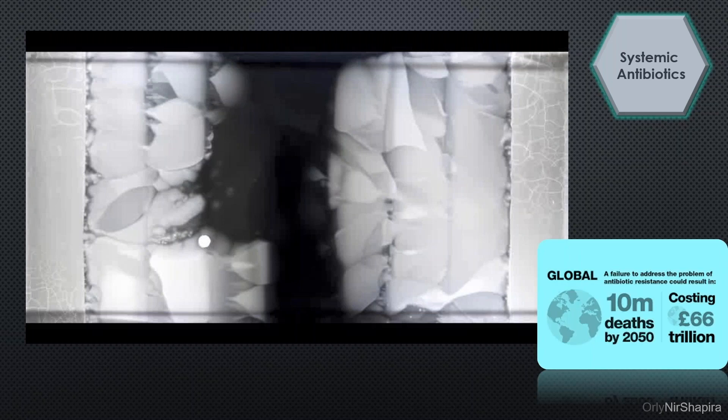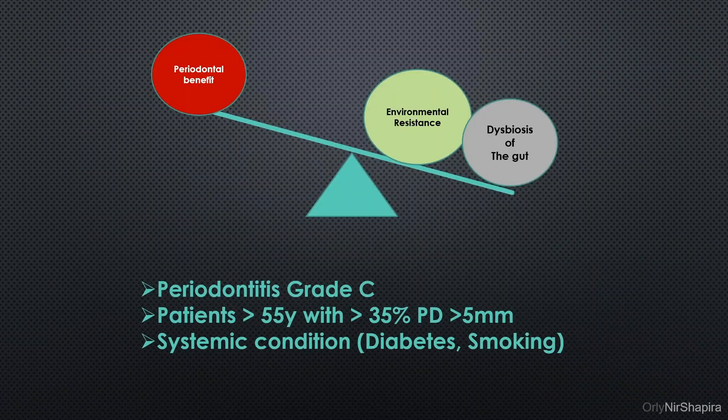The WHO has marked bacterial resistance as the most pressing issue in world health, predicting that by 2050, 10 million people will die from it. We have just experienced a real pandemic, so we know what it's like when people are dying from a disease. It is smart to be very cautious and responsible when using antibiotics. As part of the medical community, we have a responsibility not to overuse antibiotics — to use them only when we are positively sure the patient will benefit.